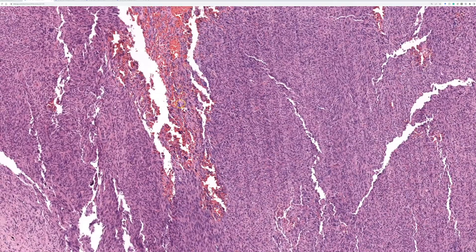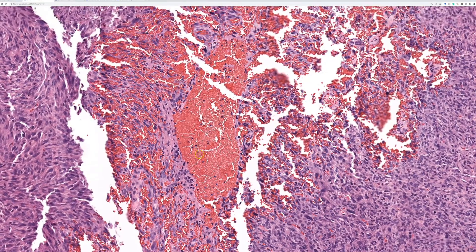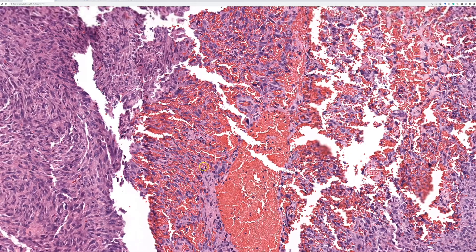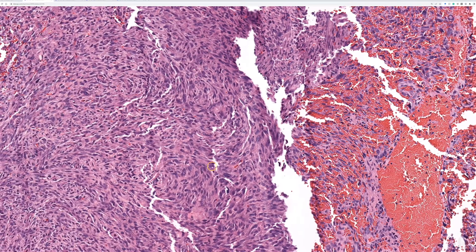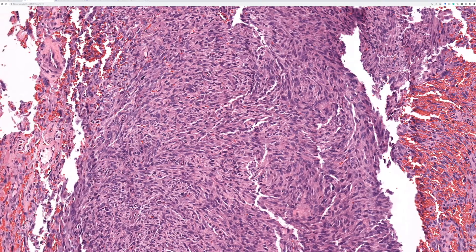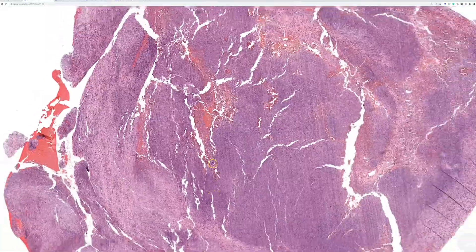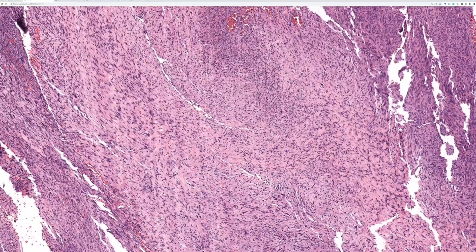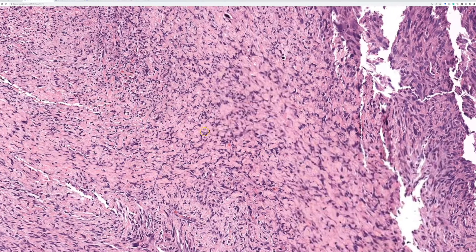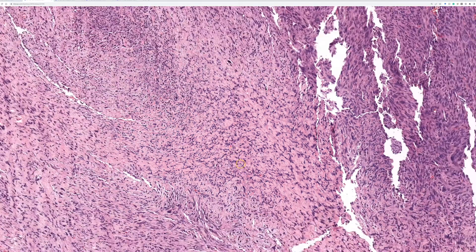There are multiple areas with hemorrhage and extravasated erythrocytes that appear to be potentially more than just a procedural change — actually maybe blood in the tumor or the lesional cells themselves. Looking around, you can see areas with sclerotic, almost keloidal-like collagen and spindle to boomerang-shaped cells wrapping around the collagen.